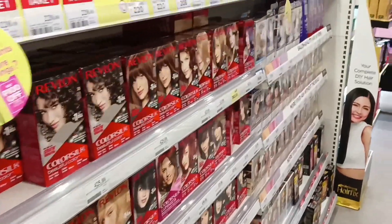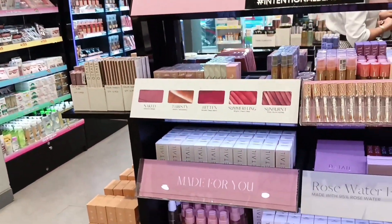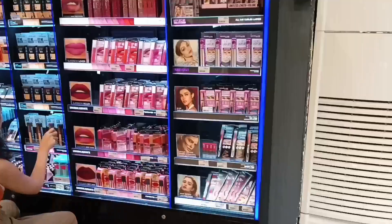There are hair colors here. And of course, here we are at the cosmetics area — let's see if there's anything we need here.